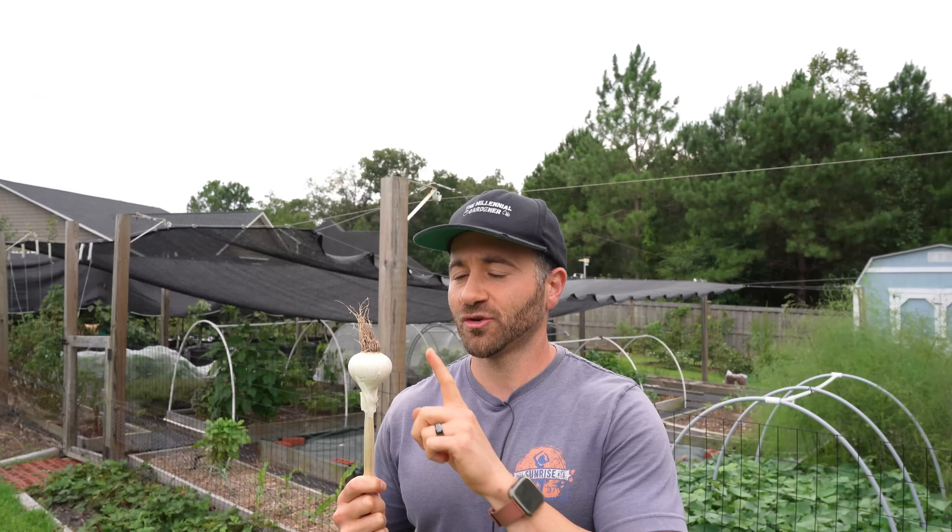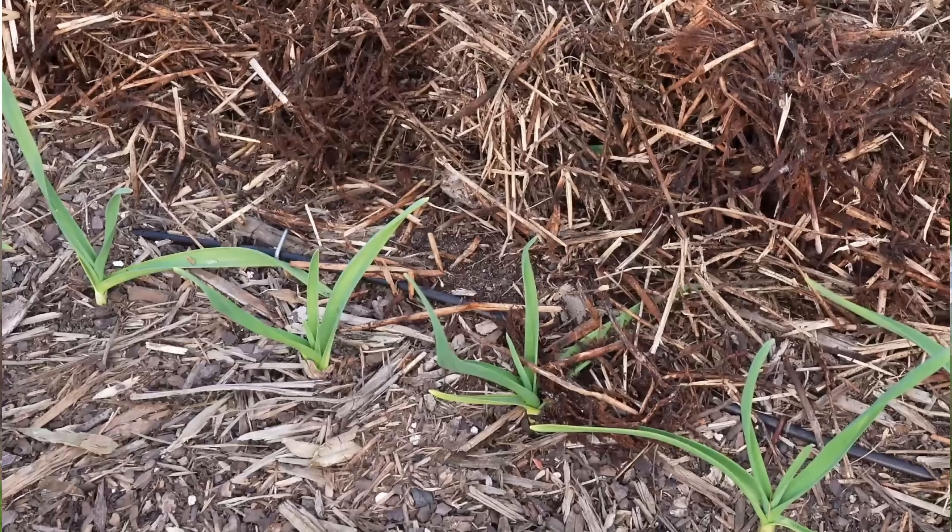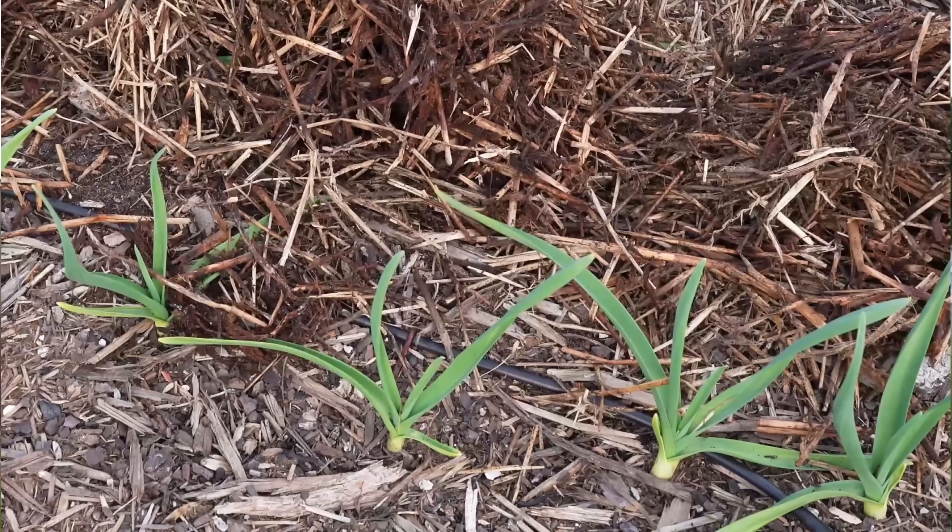Because garlic needs chill hours in order to bulb properly, here in zone 8 where my winters are milder, I plant my garlic at the end of October — I don't want to put it in the ground when it's too warm because I don't want it to sprout right away. Eventually the garlic will sprout and I'll get green tops poking through the soil, so if I get dry spells throughout the winter, I do need to keep it irrigated. In very cold zones, the cloves may sit underground accumulating hundreds of chill hours before breaking through the surface, possibly not until spring. In that case, you really don't have to do anything at all.